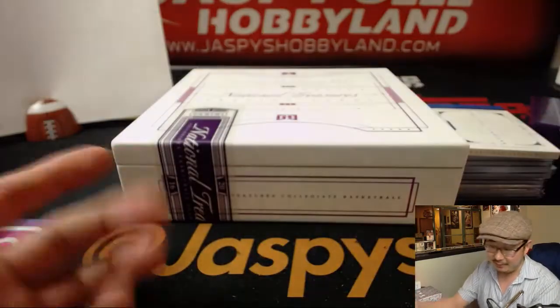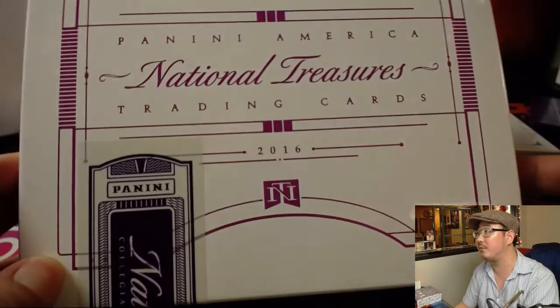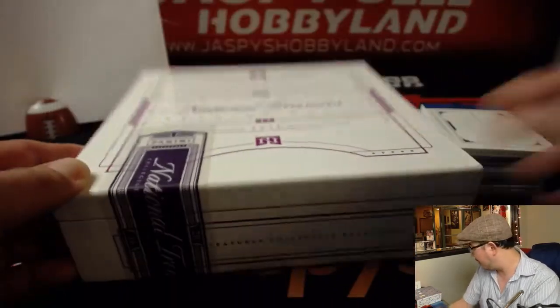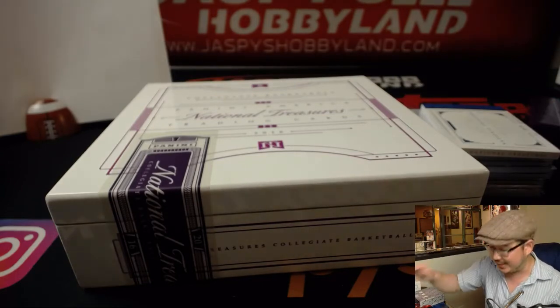And there you have it, folks. That's a quick, fun one-box break of NT Collegiate Basketball from last year, 2016-17. We have one box left — let's make it happen on jazbeeshobbyland.com. Thanks, everybody. We'll see you next time. Bye-bye.